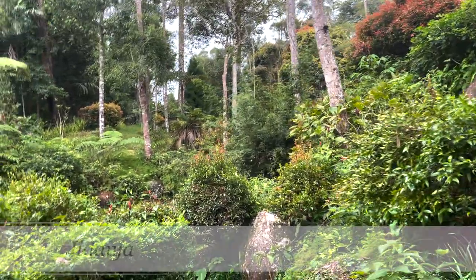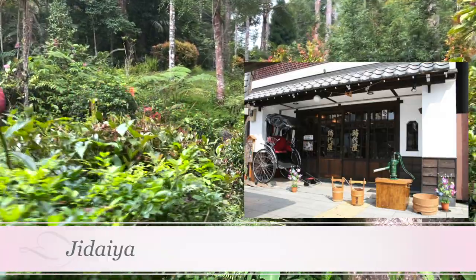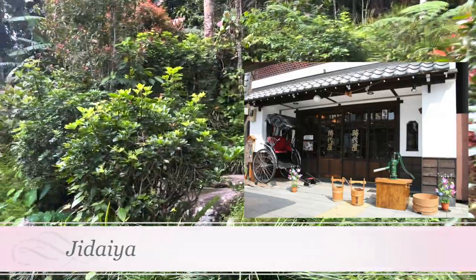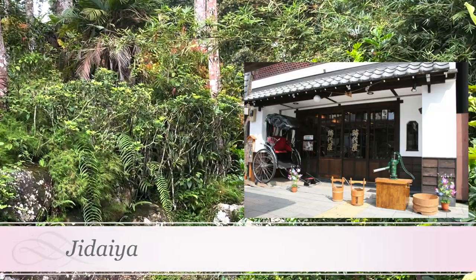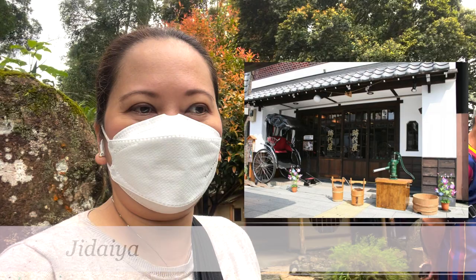At Jidea, guests are offered a variety of experiences. You can either make your own tea with instructions from your tea master, or watch your tea master make it as she explains the history and techniques. If you want to add an extra layer of tradition, you can also opt for the tea ceremony while wearing a traditional kimono.